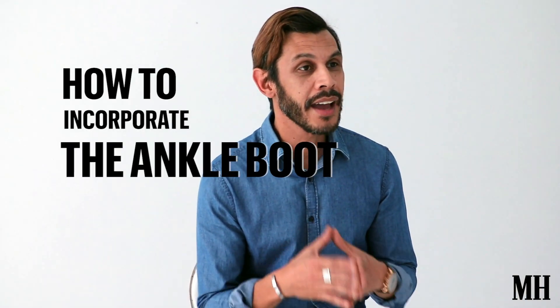Hey, I'm Aziz Jacobs, the fashion and grooming editor at Men's Self Magazine. We're going to show you how to incorporate the ankle boot into your wardrobe for any smart affair or any business meeting.